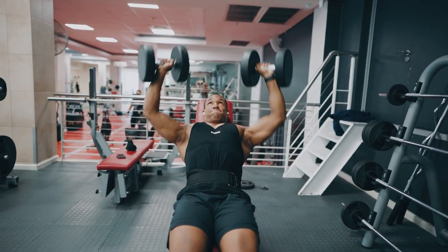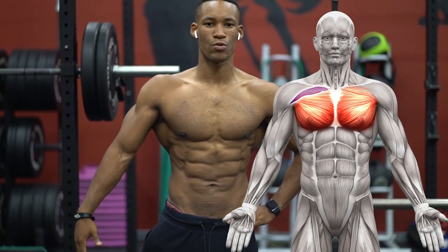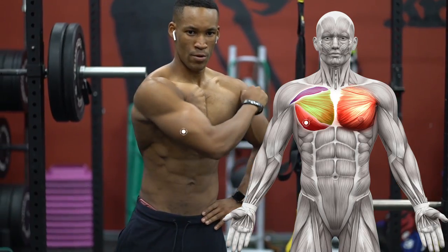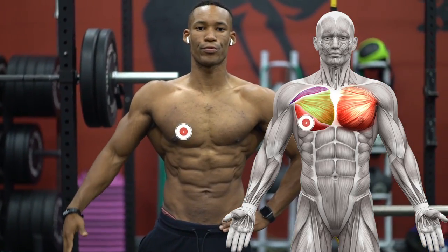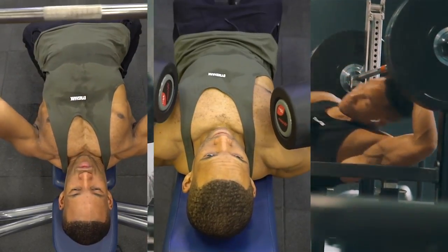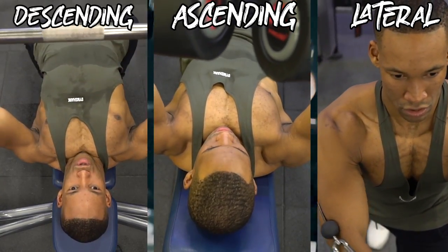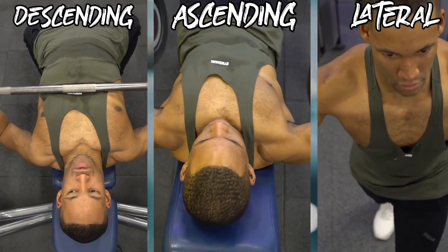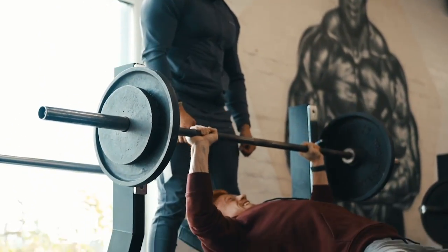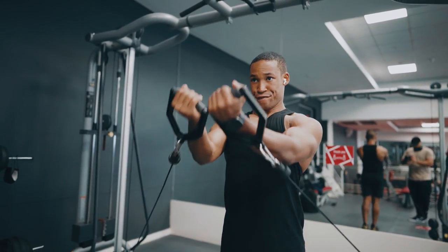I like to divide the pecs into three parts according to their origin: pars clavicularis, which contains descending fibers — the upper part; pars sternocostalis, the lateral fibers — the middle part; and pars abdominalis, the ascending fibers — the lower part. While there are no distinct upper and lower chest muscles, it's a physiomechanical matter that different exercises and working angles will stress ascending, descending, and lateral fibers to a different degree, making it possible to shift the main workload from one strand to another by selecting appropriate exercises.